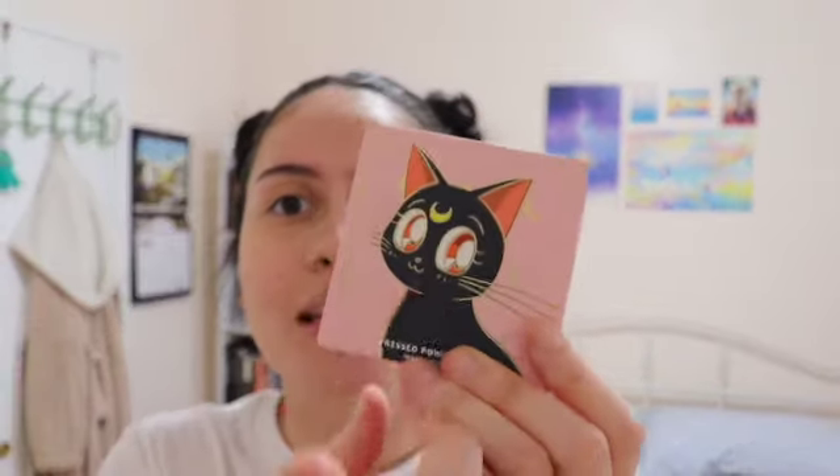I also ordered a blush — of course they didn't have all of them — but I got a blush and it has Luna on it, very very cute. She's on the blush packaging. Look at this, that's really cute.